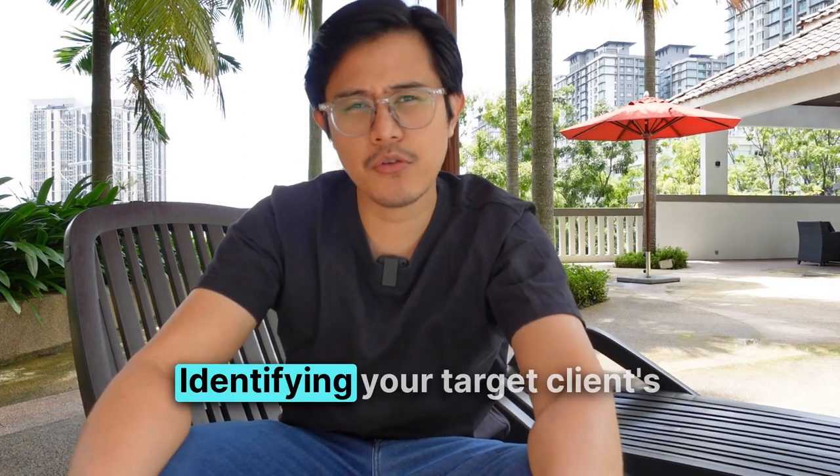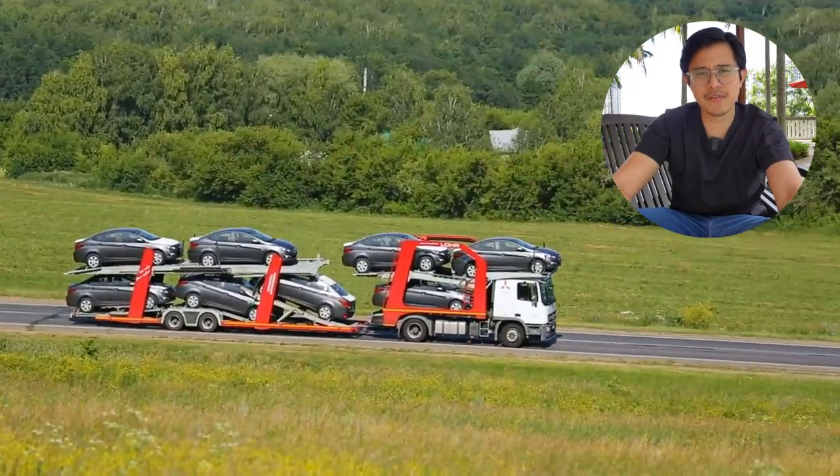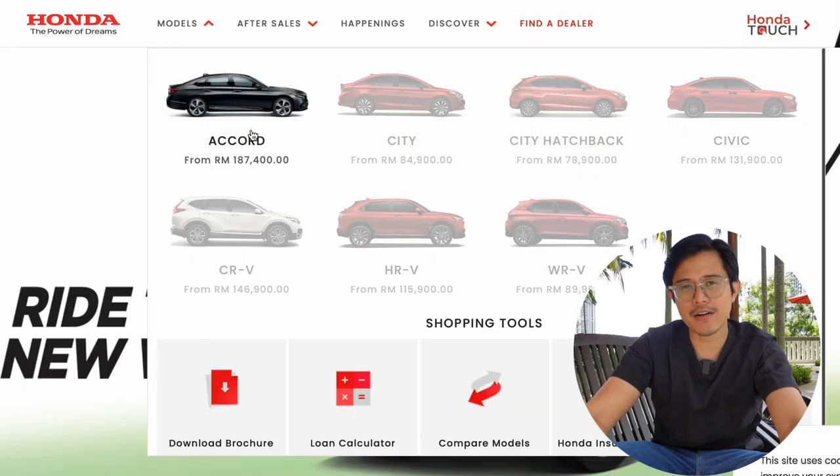Step number one: identifying your target client's pain points. You've probably considered buying a used car at some point — because you don't want to buy a new car at sticker price, you don't have time to wait for one to be built and delivered, and by buying used, you can afford a better category of car. It makes sense, right?